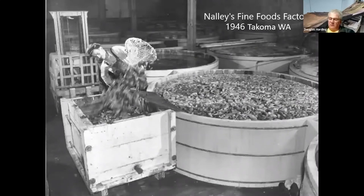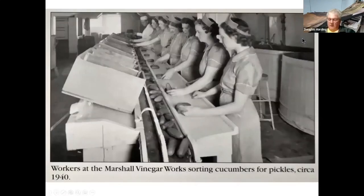This is out in Tacoma, Washington — Nally's Fine Foods. Here we see a fellow using the typical fishing net to fish the cucumbers out of the vats and into a box that a forklift will pick up and haul into the factory. Here a lady is sorting the cucumbers at the Marshall Vinegar Works in Marshalltown, Iowa.